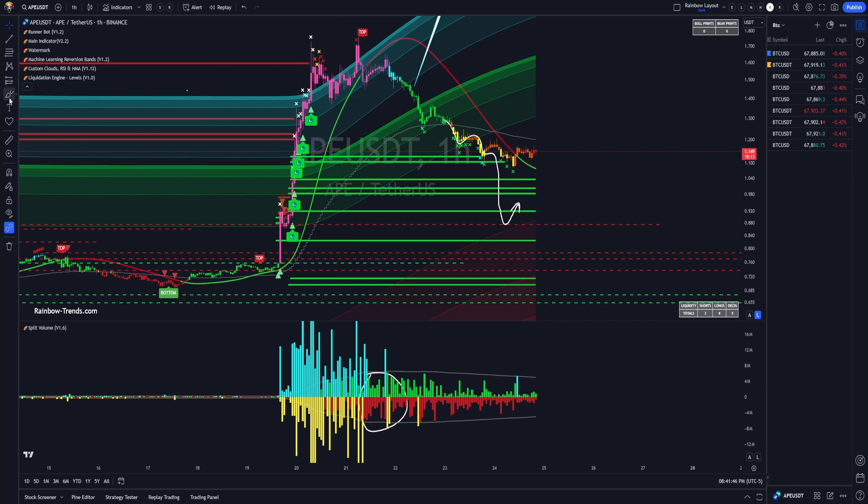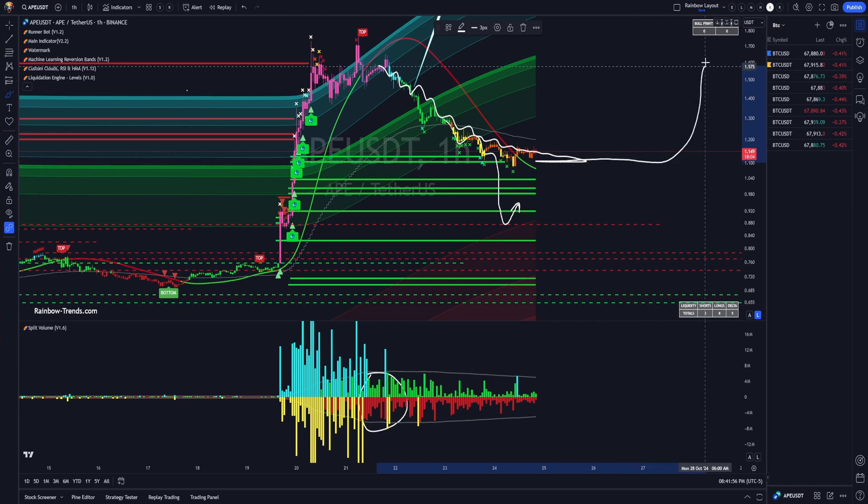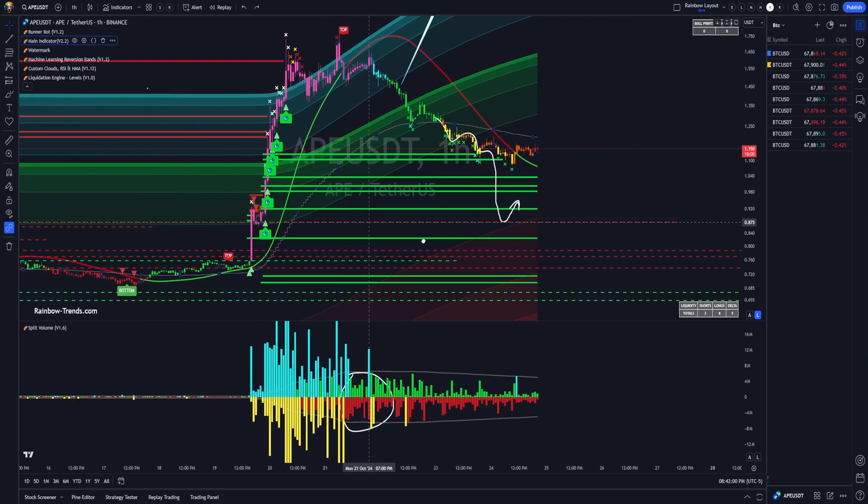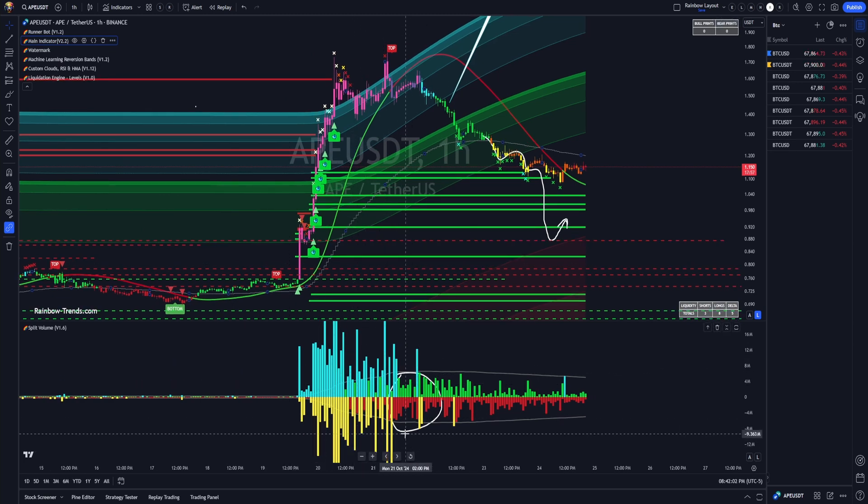We look for the reversals because that's what happens. This is people capitulating and selling their APE. It may come in and form a flat and they may pump it again — that's totally a thing. But when you get this setup, this is what happens, and this is how whales manipulate the markets. This is the wild, wild west — this is crypto on an altcoin.